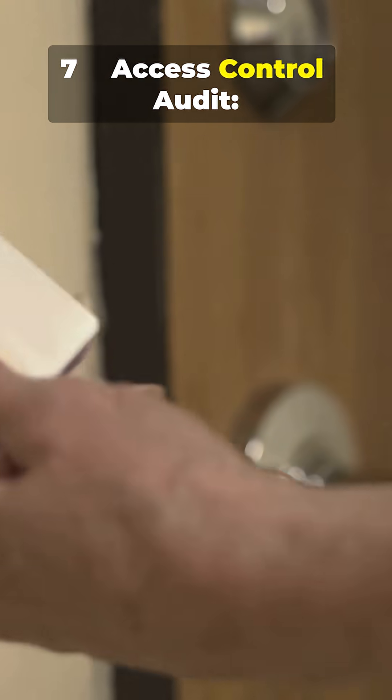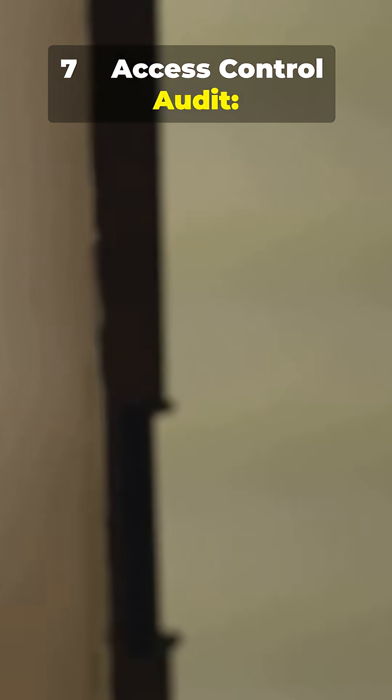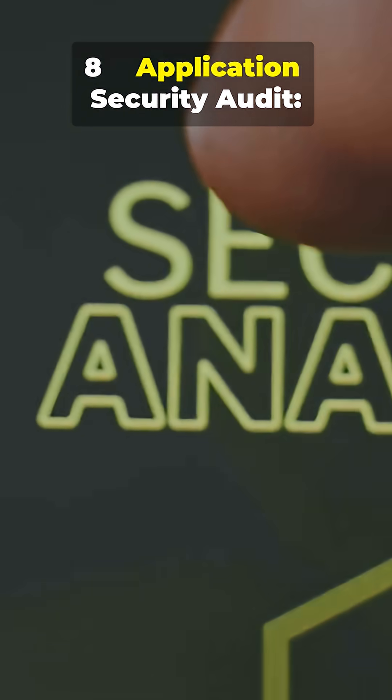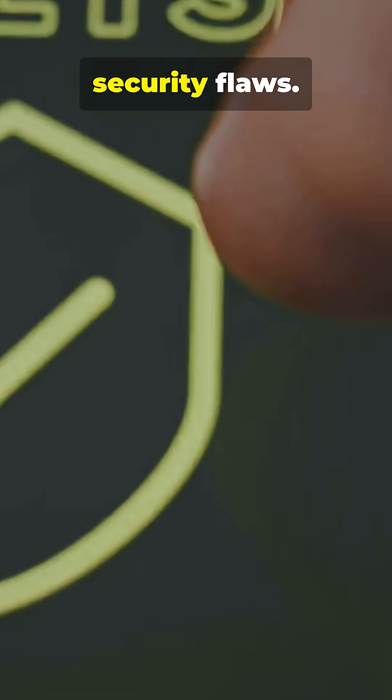7. Access control audit — checks if the right people have the right access and no more. 8. Application security audit — reviews software for code-level vulnerabilities and security flaws.